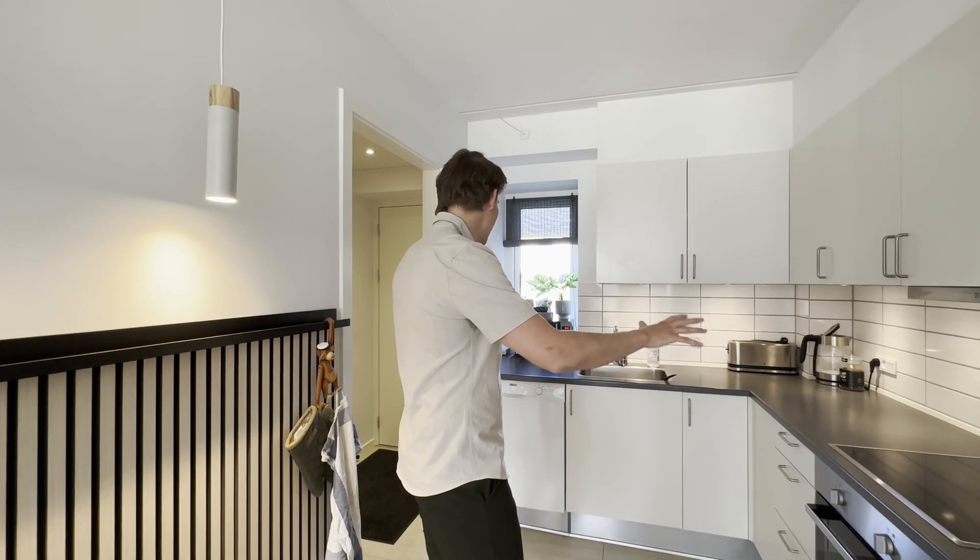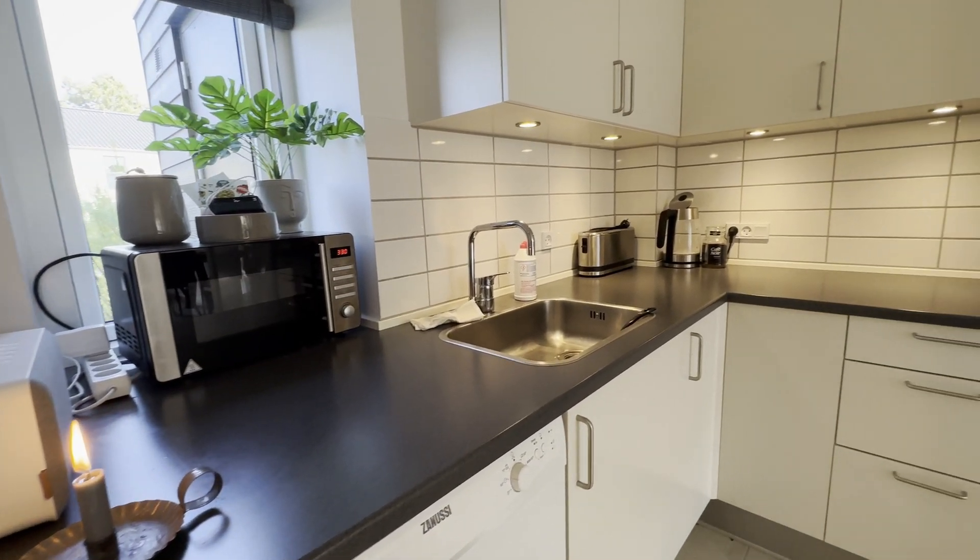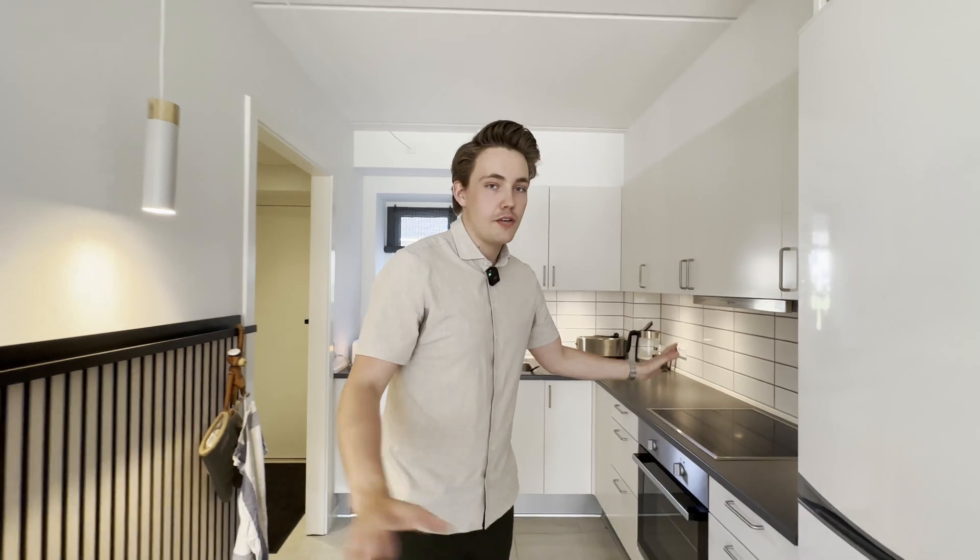So this is the kitchen. It's pretty nice — everything is here. I have an oven, washing machine, stuff like that. I usually do cooking. I have my breakfast, lunch, and dinner here as well.